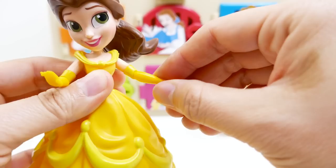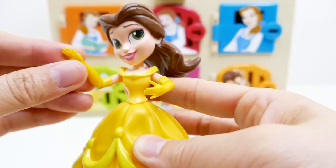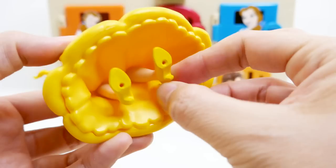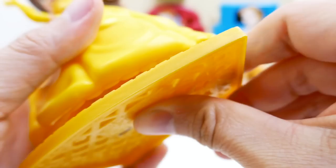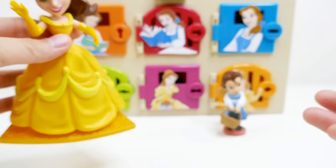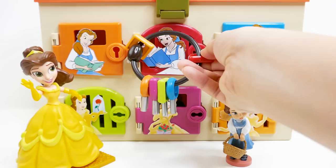She is posable — her body turns, and her arms also go up and down, they are articulated. She can be in her dancing pose. Down here are her feet — they have a little hole for her stand, which is a little piece of gold carpet. Let's put her on there so she doesn't fall over. Now all we need is the Beast!